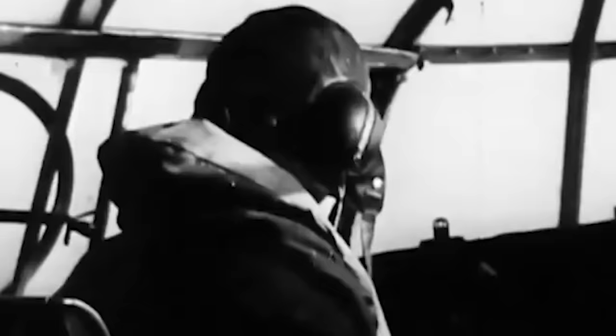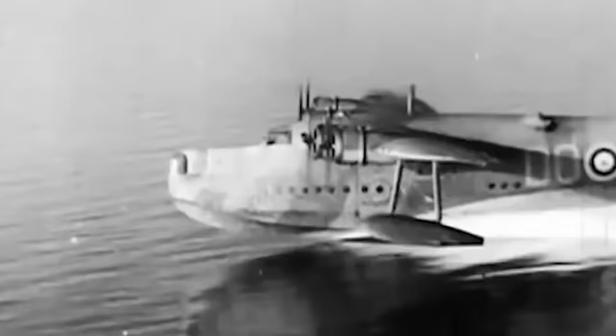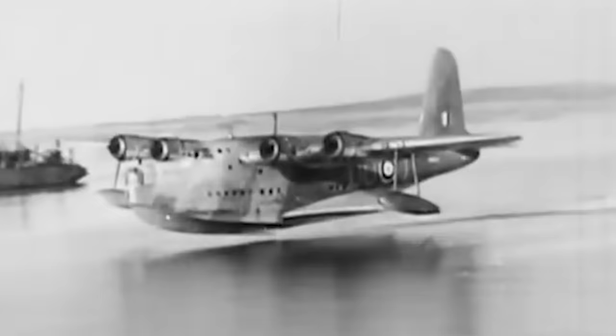Although British anti-submarine efforts were quite disorganized and ineffective at first, the newly introduced Sunderland flying boat eventually proved helpful in rescuing crews from ships that had been torpedoed. Two Sunderlands rescued the entire 34-man crew of the Kensington Court merchant ship from the North Sea on September 21, 1939.